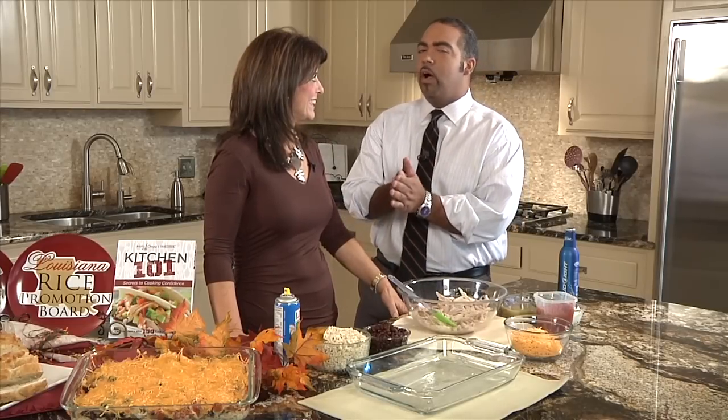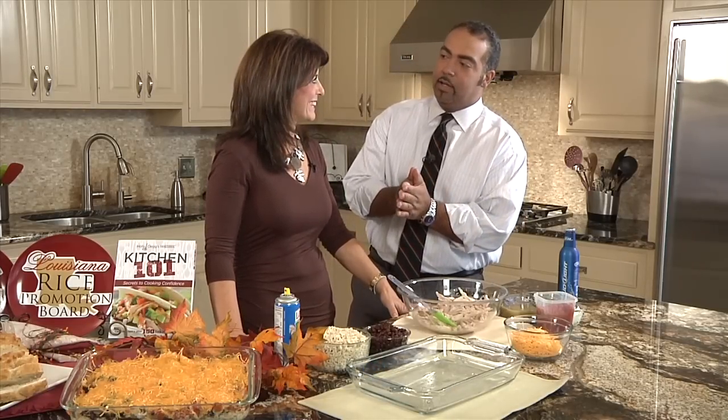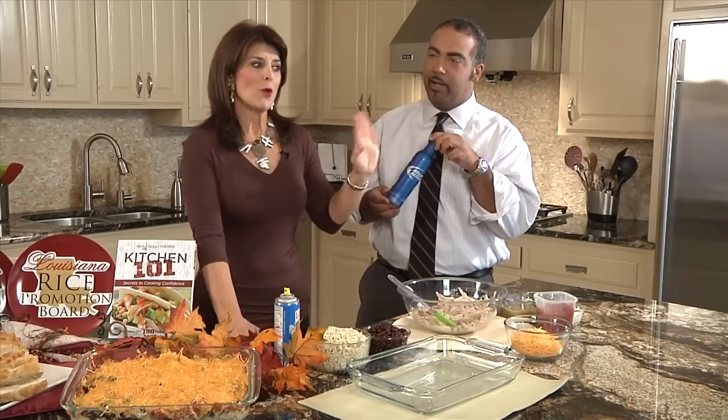I'm AJ Sabine, and welcome to this special holiday edition of Holly Clegg's Trim and Terrific Kitchen. Holly, it's November, it's time for Thanksgiving, and while the guys are around the armchair watching the Dallas Cowboys this Thanksgiving, you've got something else that we can do this month.